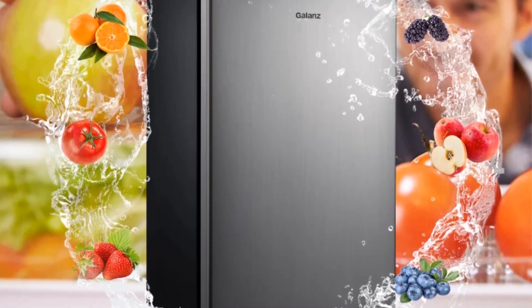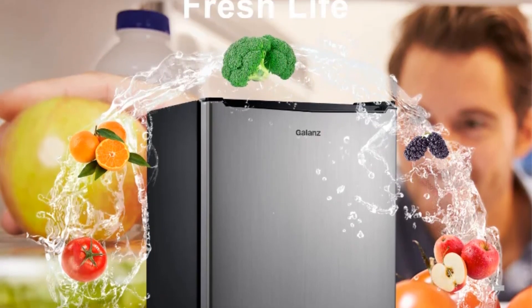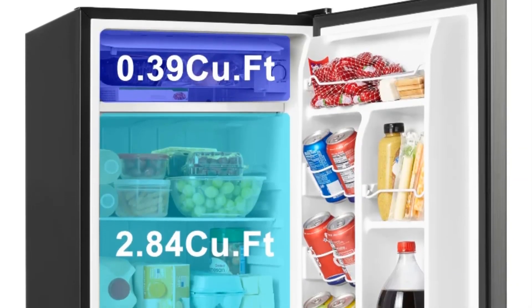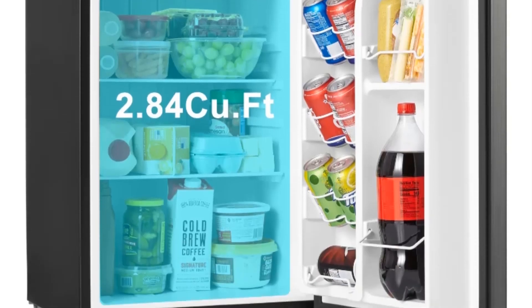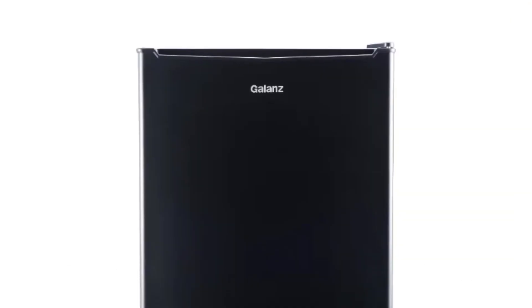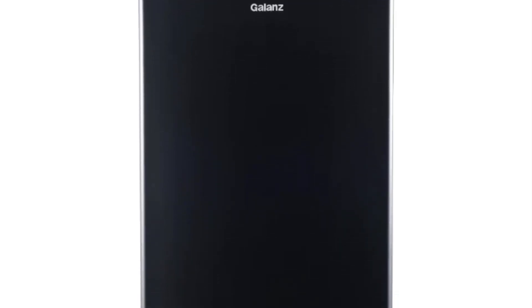With a capacity of 3.3 cubic feet, this mini-fridge offers ample space for storing a variety of items, while remaining portable and convenient. The stainless steel construction not only provides a sleek and modern appearance, but also ensures durability. This mini-fridge features a single-door design, making it easy to access the contents without compromising on space efficiency. The inclusion of a freezer compartment adds the flexibility to freeze items, expanding its functionality beyond basic refrigeration.